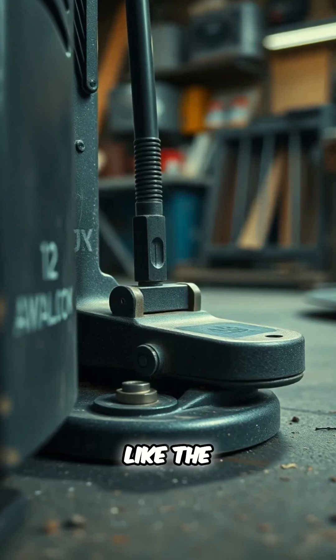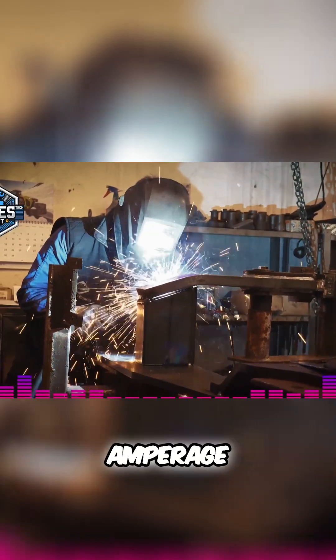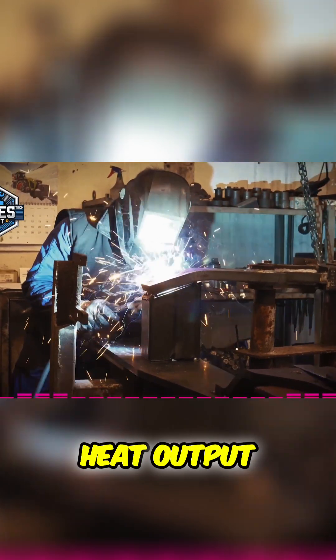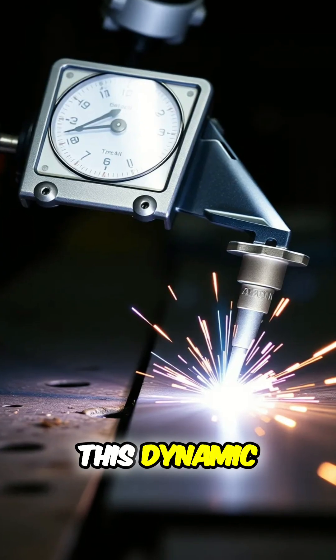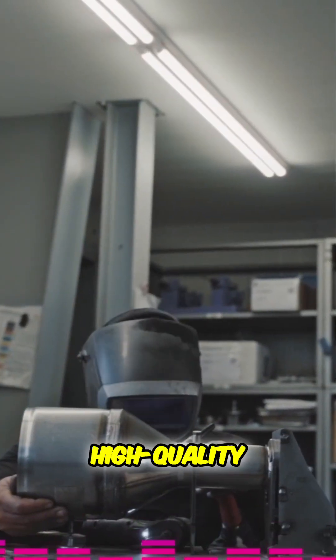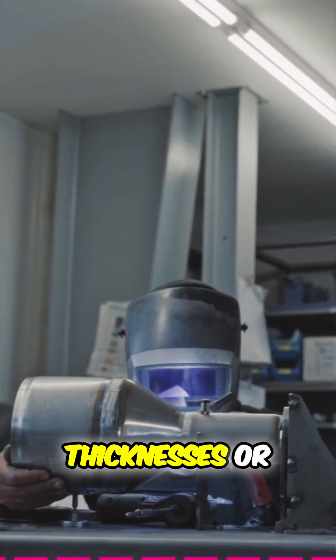The foot pedal acts like the accelerator in a car, allowing the welder to adjust the welding amperage in real-time, giving them instantaneous control over the heat output. This dynamic control is absolutely essential for achieving consistent and high-quality welds, especially when dealing with varying material thicknesses or complex weld paths.